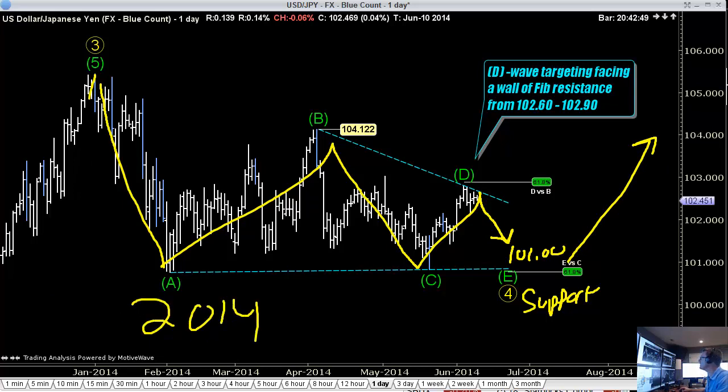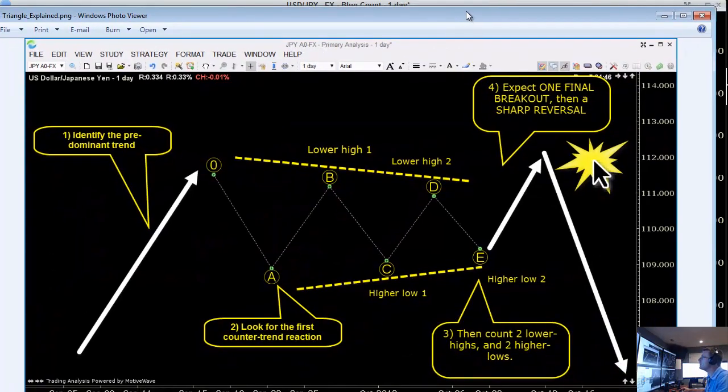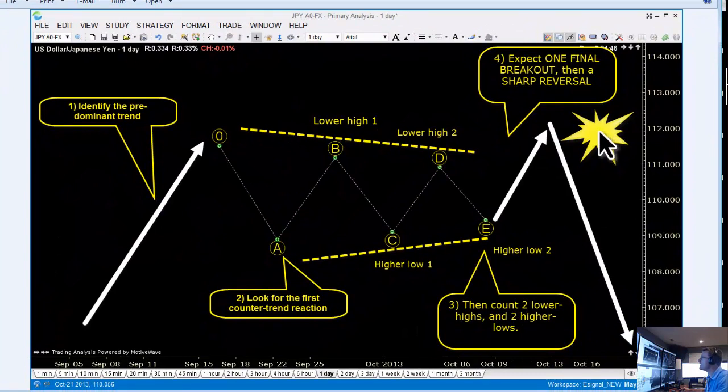What we're talking about specifically is an Elliott triangle. This is a nice little mock-up of what a triangle should look like. You have the predominant trend that falls into consolidation. The first wave is down at your A. You go to a lower high in B, a higher low in C, yet another lower high in D, and a fifth and final higher low. Basically, it's a five-wave consolidation pattern.